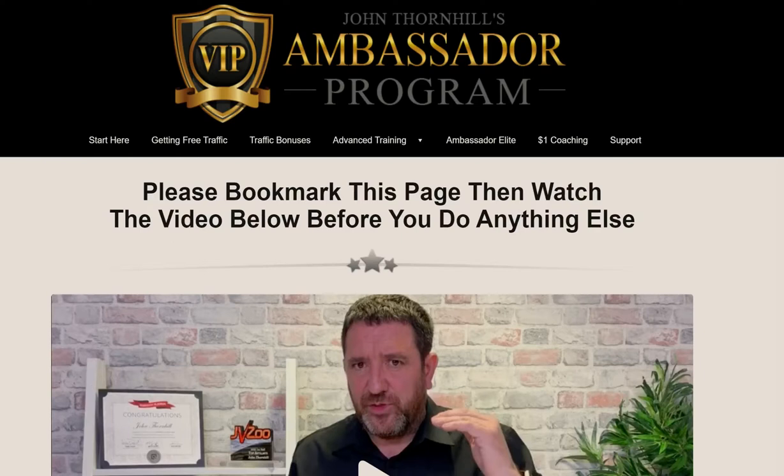Welcome back to Renegade Financial. Thanks for tuning in. As promised, I'm going over my top three done-for-you affiliate programs. Last time I went over David Dekel's Profit Passport, and today I'm going over John Thornhill's Ambassador Program.